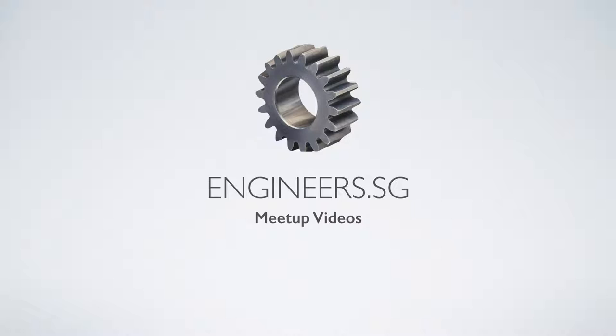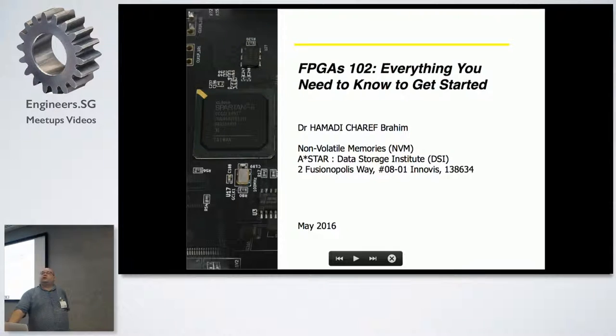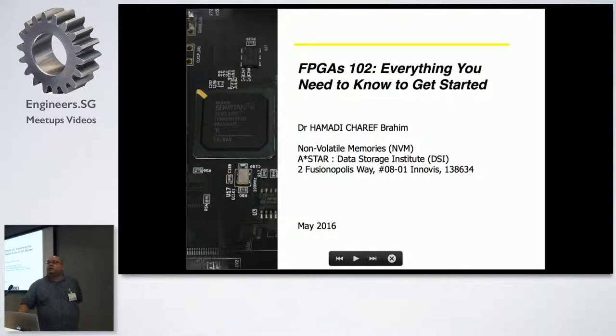Good evening everybody. This is the second talk on FPGA - basically the same as last time but with a bit more information. The motivation behind this talk is really to introduce FPGA as a topic, as an alternative to embedded systems and electronics. And basically to try to create some workshops in the hackerspace during this summer to introduce the technology, the software, the writing of applications, and creating projects out of it.